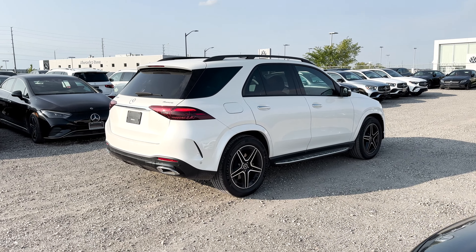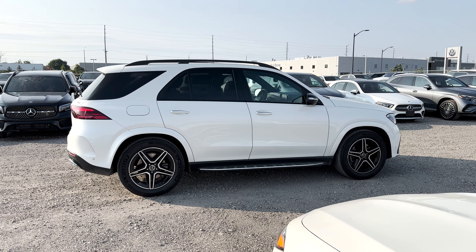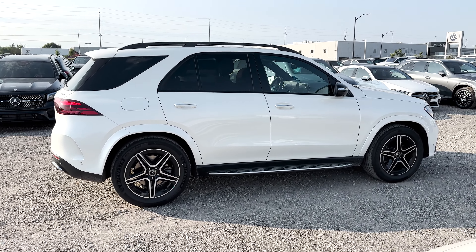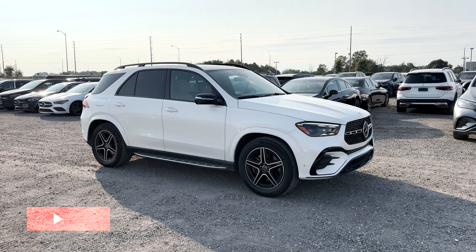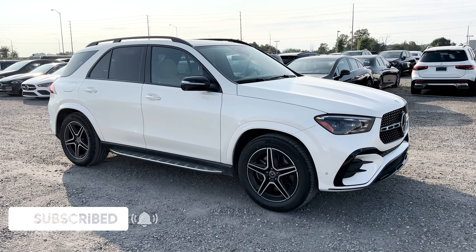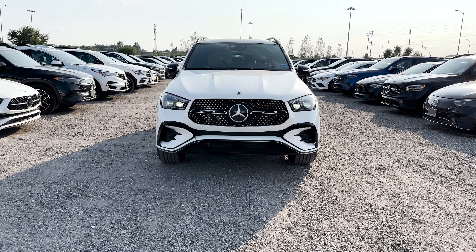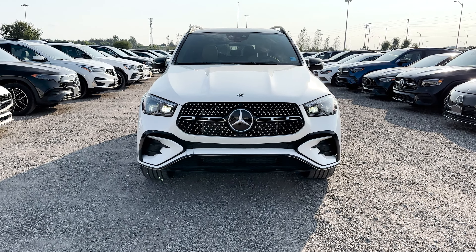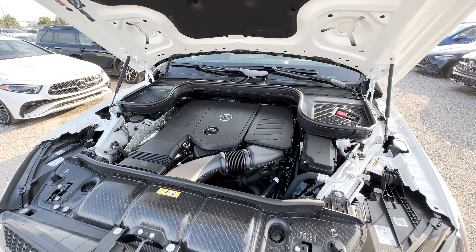This GLE also has the optional driver assistance package, so you get additional safety features like distance assist, steering assist, evasive steering assist, brake assist with cross traffic function, emergency stop assist, speed limit assist, active blind spot assist, lane keeping assist, lane change assist, pre-safe plus, pre-safe impulse side, active stop and go assist, enhanced stop and go, and route-based speed adaptation.